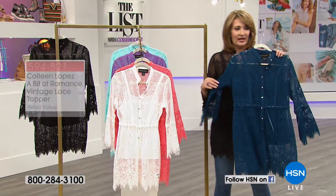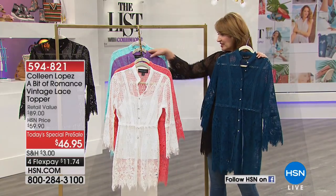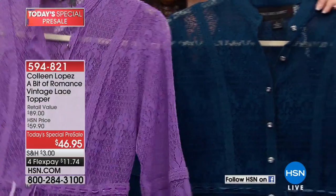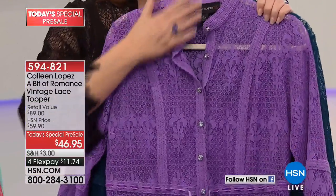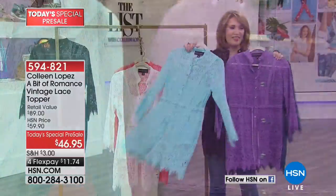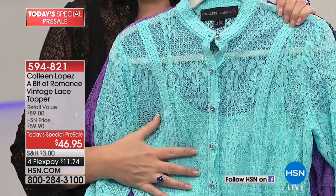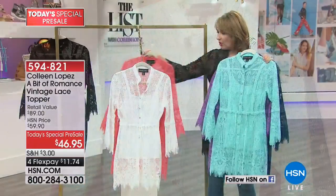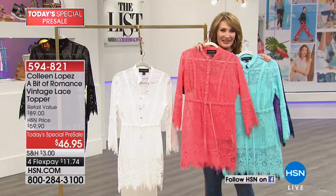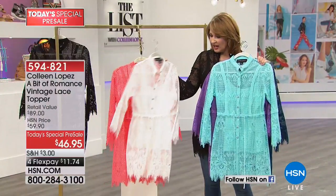The navy is the prettiest navy — it has a hint of peacock in it, I love this navy. The purple is like a deep lilac; it's gorgeous. Almost 800 have already been spoken for. Here comes that teal — a soft beautiful turquoisey teal color. The coral is amazing. And then if you can't decide, the white.